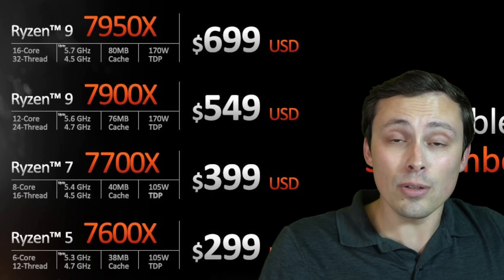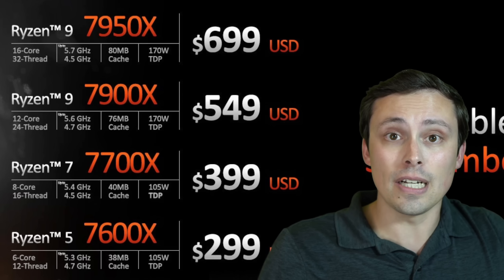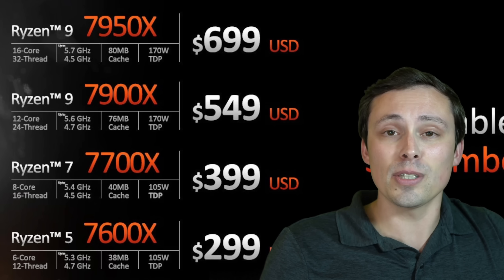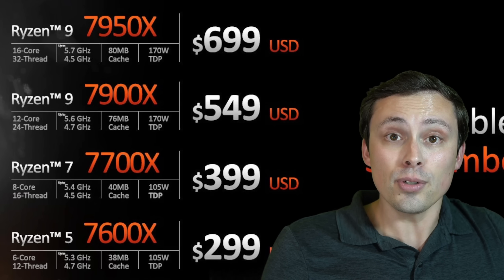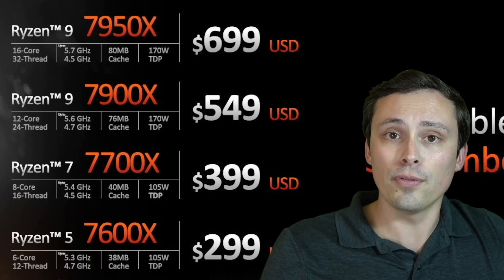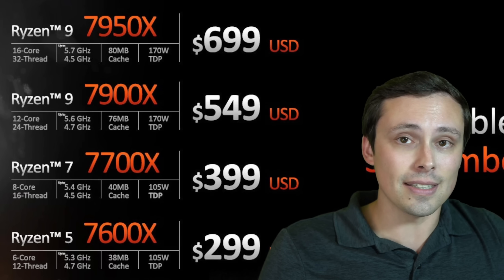That does not mean those CPU reviews are bad, done wrong, intentionally misleading, dishonest, or trying to get you to spend more money than you need to. They're doing what they need to do: isolate the CPU as the performance limit so that you can see the difference.